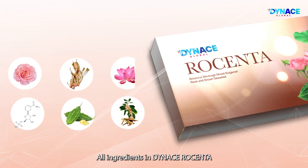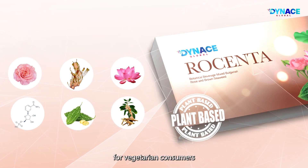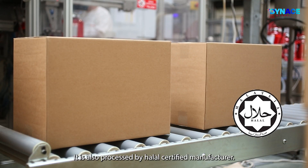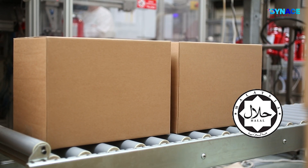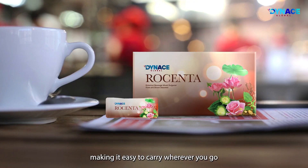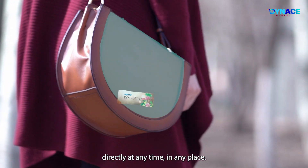All ingredients in Dynas Rosenta are plant-based, making it suitable for vegetarian consumers with no ethical issues. It is also processed by a Halal-certified manufacturer. Dynas Rosenta is packed in a small sachet, making it easy to carry wherever you go and can be consumed directly at any time in any place.